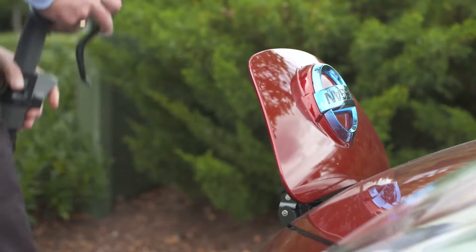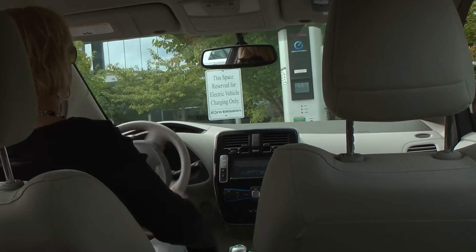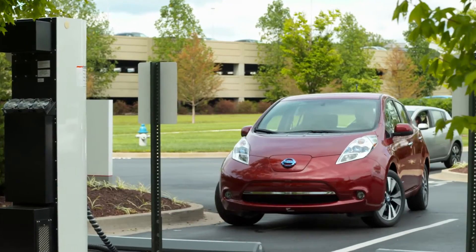So how do you solve this problem? How do you get from a very technical, nerdy description of how the charging connections work and function, and make it so that consumers can understand? There's a guy here in Portland, Oregon who thinks he's found the solution. Meet Matt Teske of Chargeway.